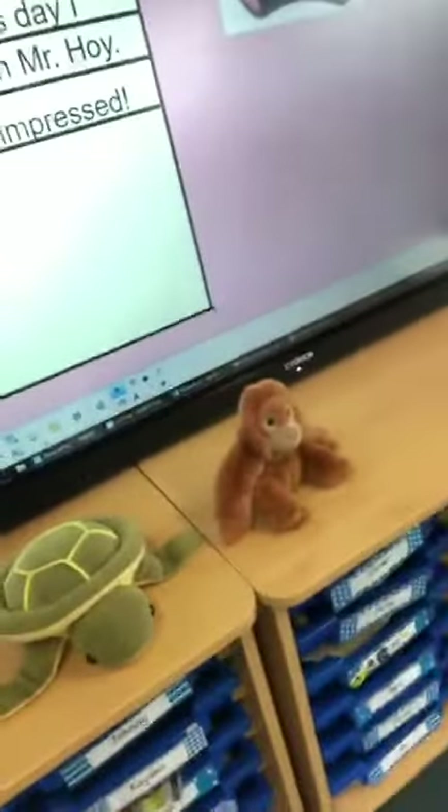Hi Year One, it's Miss Wheeler here. I've got some helpers here today. I've got Pip, Bubbles, Shelley and Ollie, and we're going to talk about doing a diary entry.